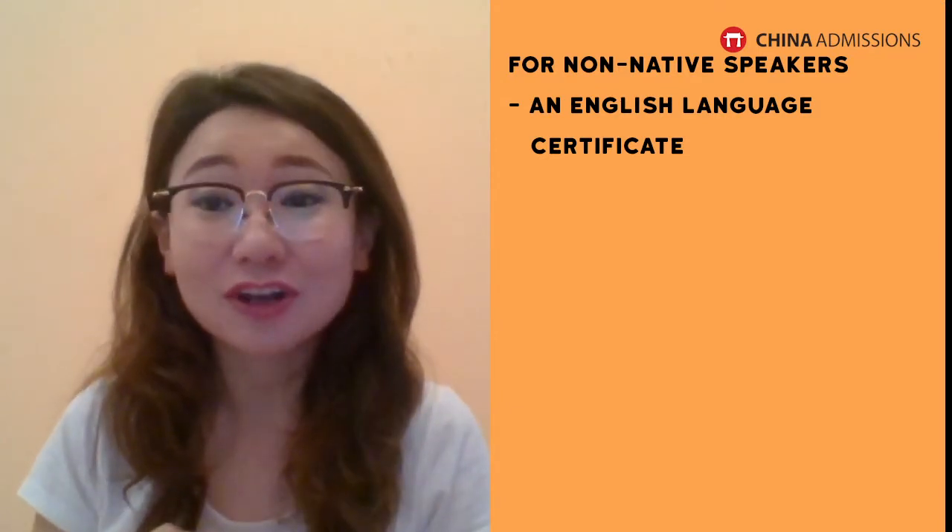Another required document for your university application is, of course, an English language certificate. We have many students who want to study their degree program in China in English. So if you have chosen to study in English, you will have to provide an English language certificate if you are a non-native speaker and if your education was not taught in English.